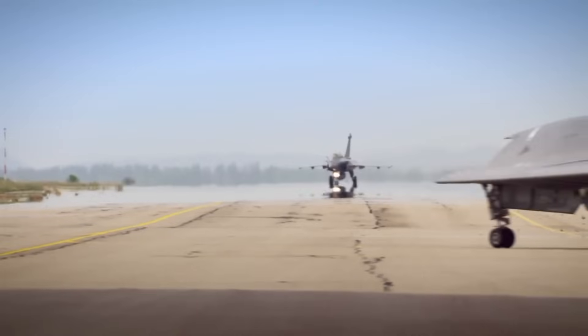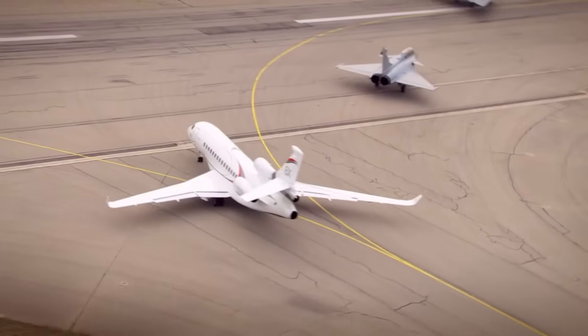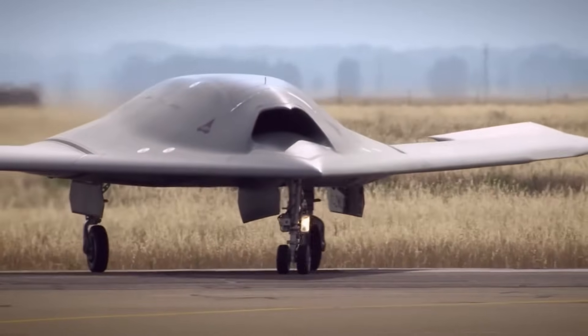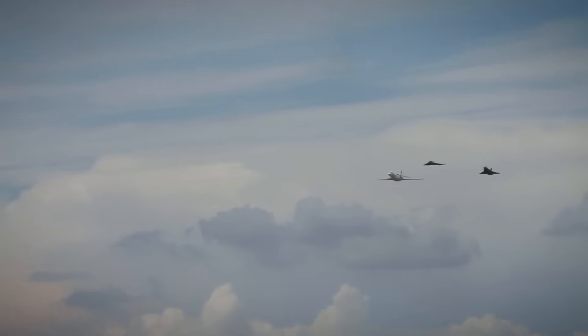The Neuron has a length of 10 meters and a wingspan of 12.5 meters. It is powered by a single jet engine and can reach a top speed of around 1,000 kilometers per hour. The UCAV is equipped with a range of sensors and weapons, including radar and electro-optical sensors for targeting, as well as air-to-ground missiles and bombs.